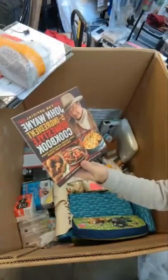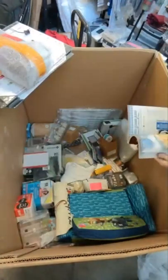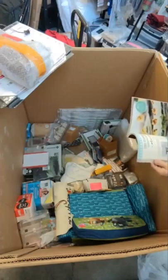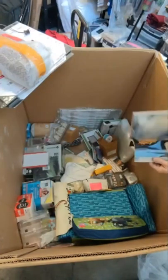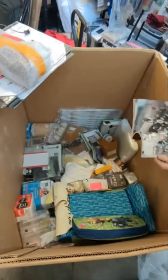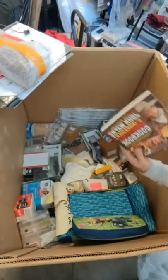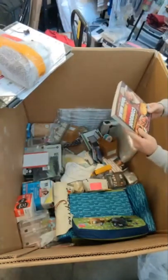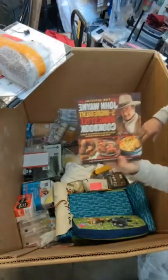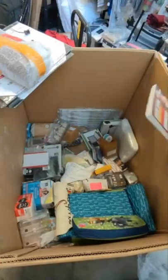John Wayne Five Ingredient Homestyle Cookbook — I'm a big fan of John Wayne. I grew up watching John Wayne's movies, so this is really cool to me. I spent so much time as a kid watching The Duke in his westerns. I love this idea of this cookbook — this might be something I end up keeping for myself.